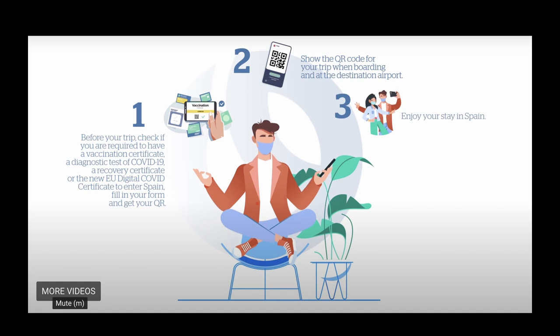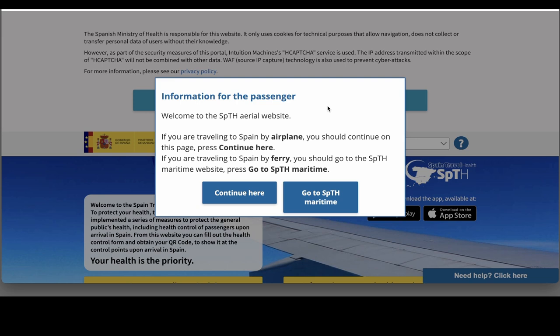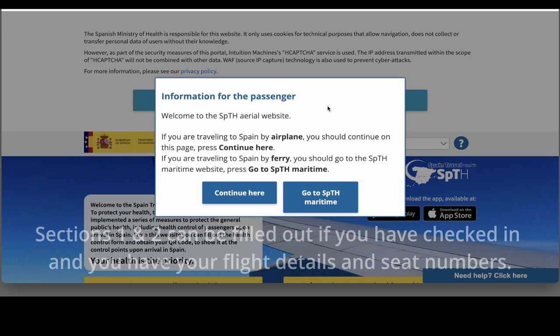I'm going to do it now for you so you can see just how you fill out that form. So make sure you've got your passports, your COVID pass downloadable from the NHS website, and your boarding pass as well. They want some information about your seat numbers, your flight numbers, etc. So once you've got all that together, you're ready to go onto the SBTH website and start to fill out the first part of the form.